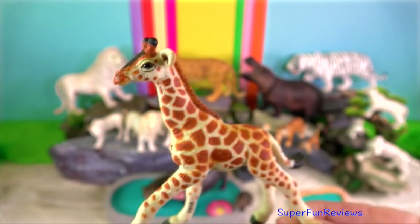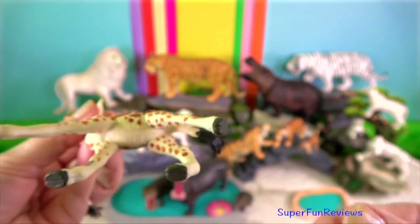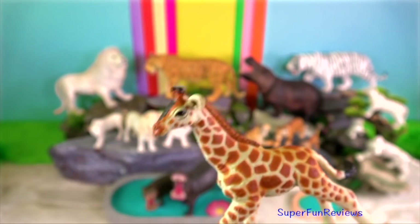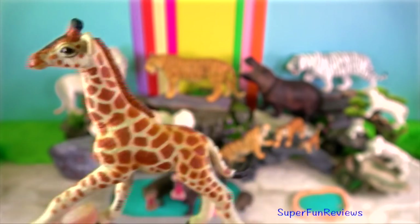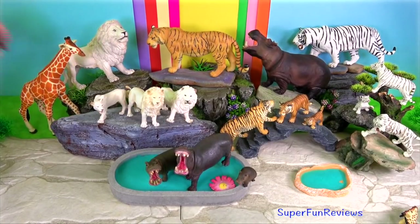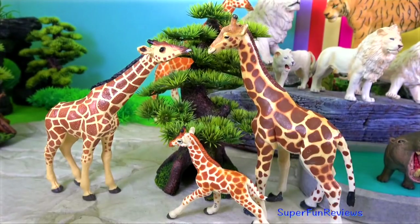Giraffes can run up to 35 miles or 60 kilometres per hour. Their sticky tongue can be up to 21 inches long. A giraffe gets most of the water they need from the leaves and plants they eat.